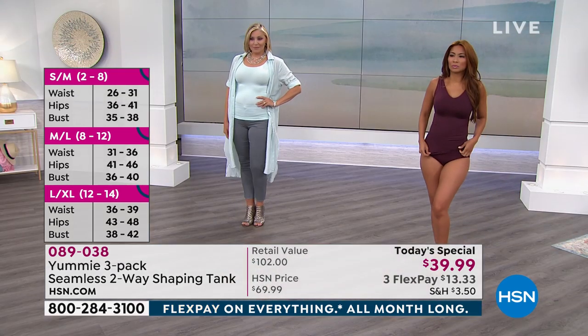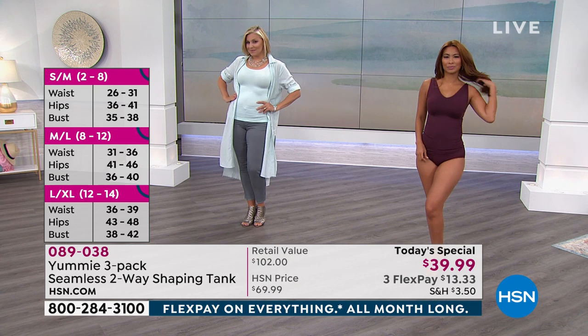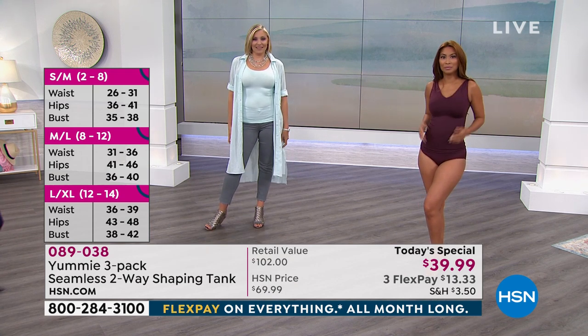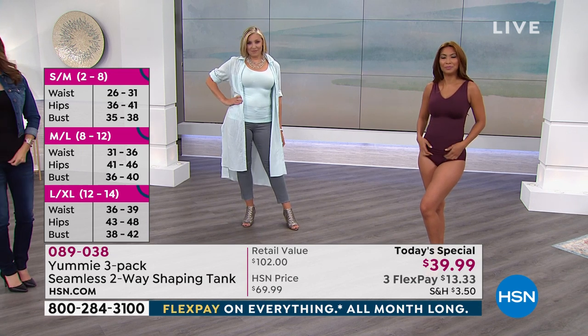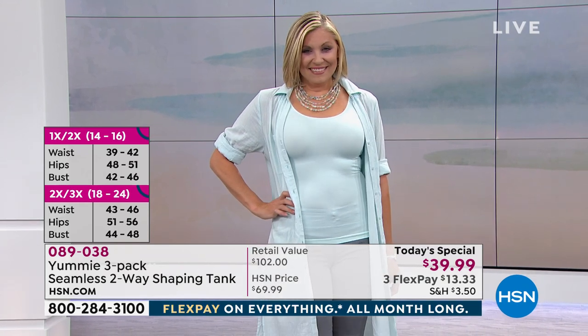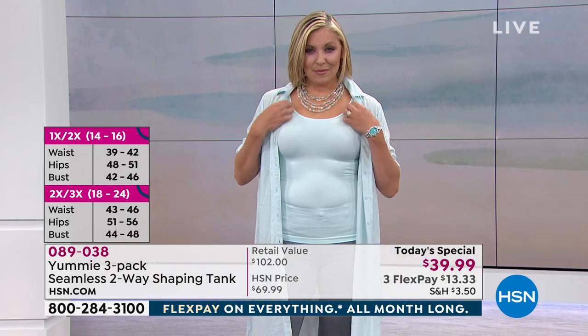Here's Valerie now — she's wearing the color in the trio called fig, silver bullet, and black. If you like that burgundy color, it's called fig. Valerie is wearing a small/medium top and medium/large bottom. Don't forget about adding the bottoms as well — since we order them separately, you can do different sizing in the tops versus the bottoms. Andrea is wearing a medium/large, and she's a size 12, which fits perfectly in the large/extra large category.